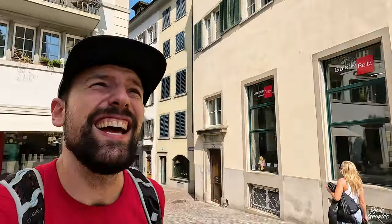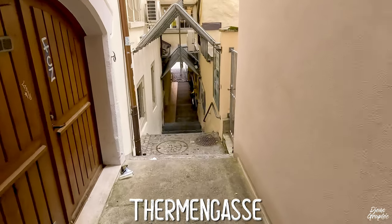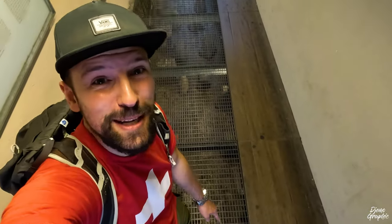Here we are at the church of Saint Peter — it's the one with the largest clock in Zurich, and that's basically the most important thing to know about it. There's another interesting thing about this place: there are a couple of nice alleys. This one here is called Thermengasse, and it's quite historic — the former Roman thermal bath used to be right here, around 1800 years ago during Roman times, with remnants still all right below here.